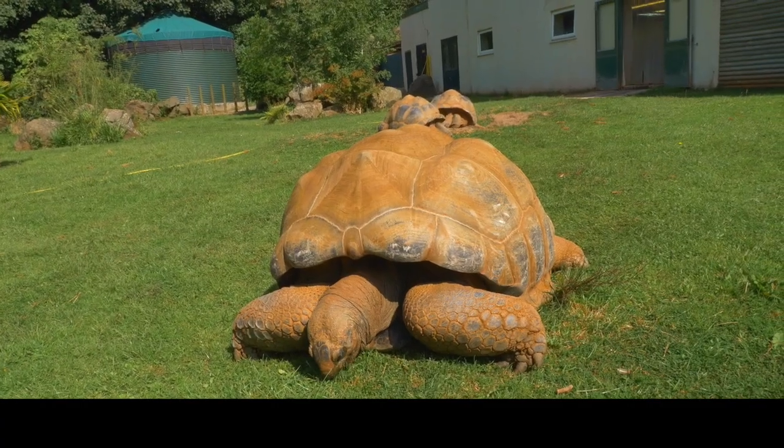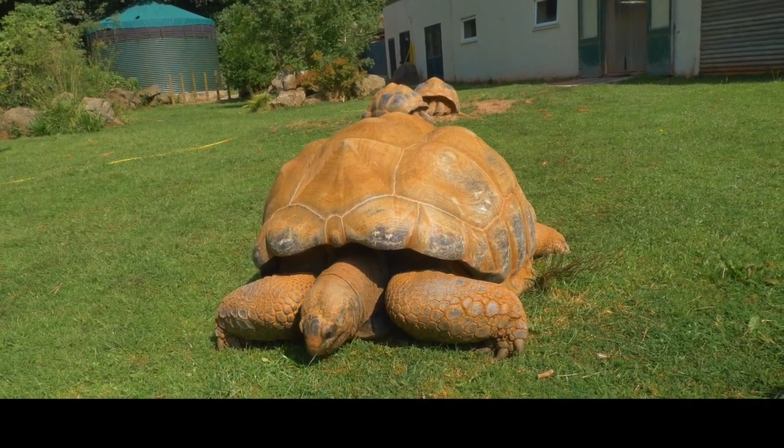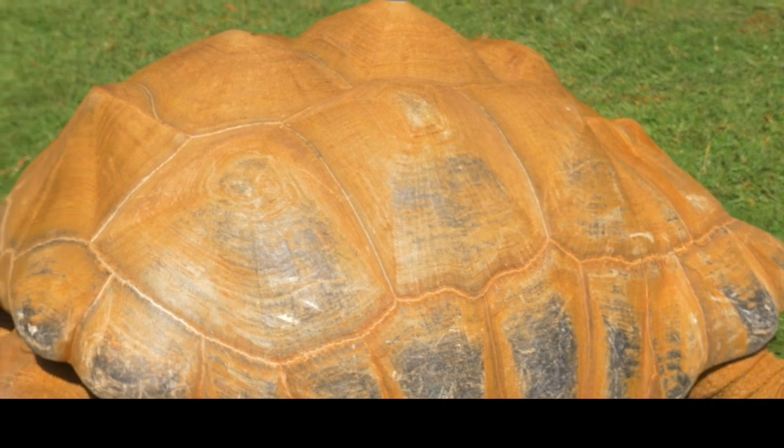The oldest giant tortoise ever lived to be 152 years old! The shell serves as protection, and if they feel in danger, they withdraw their head inside the shell.